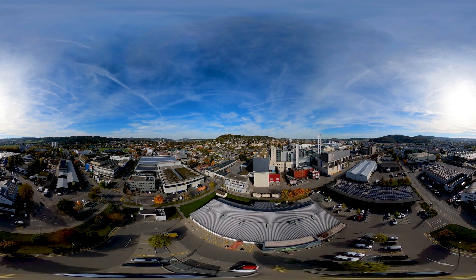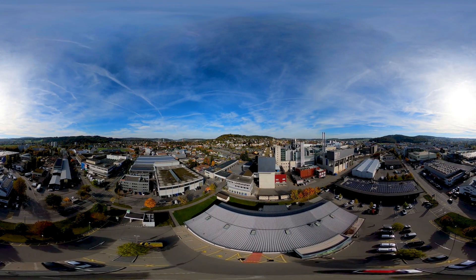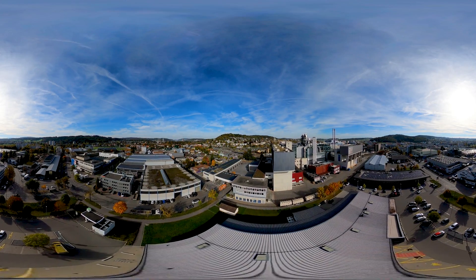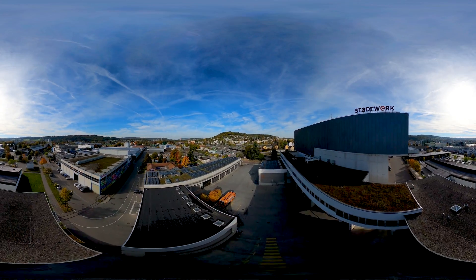KVA Winterthur is located in the middle of the living and residential area. The waste is expertly recycled here and, at the same time, used for energy production.